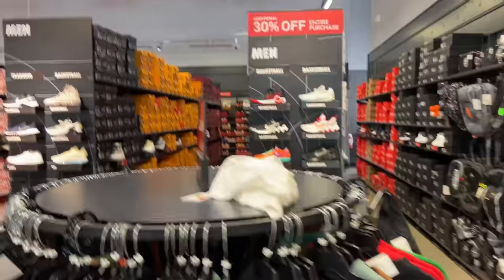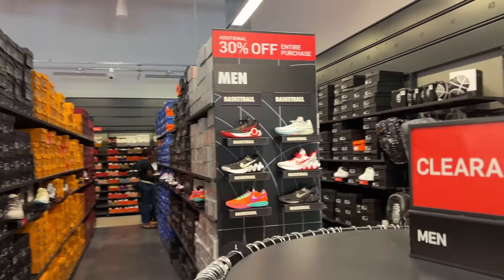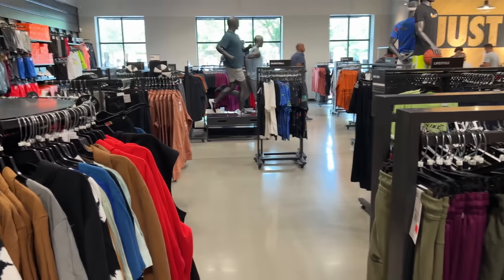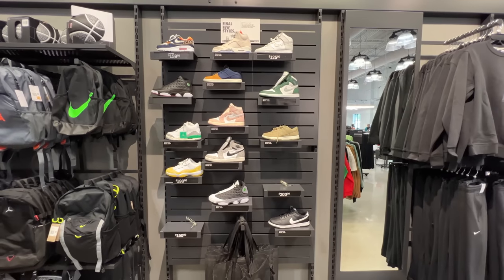I'm going to see y'all next video — it's a wrap here. Peace. Actually, the additional 30% off is your entire purchase — so it's not just the back wall. It's all the shoes in the bin and clothing. I want to know if these are included in the sale. The whole entire store is additional 30% off — back wall, shoes in the bin, and clothing.